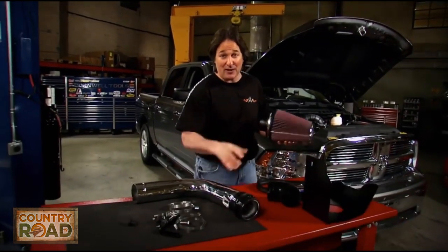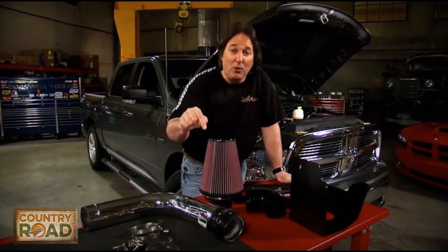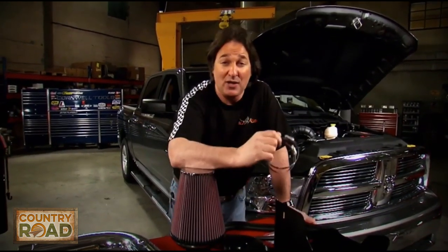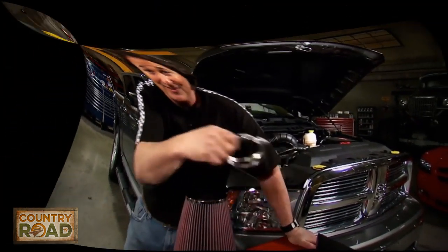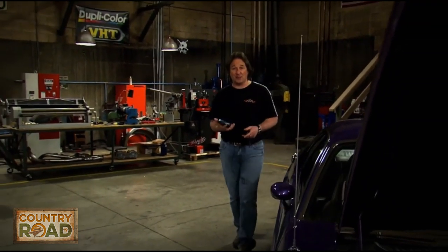Since we're talking about new vehicles and products that anybody can put on, it's very important how easy this goes on. Basically, if you know which end of a screwdriver goes in the screw, you can put one of these on.